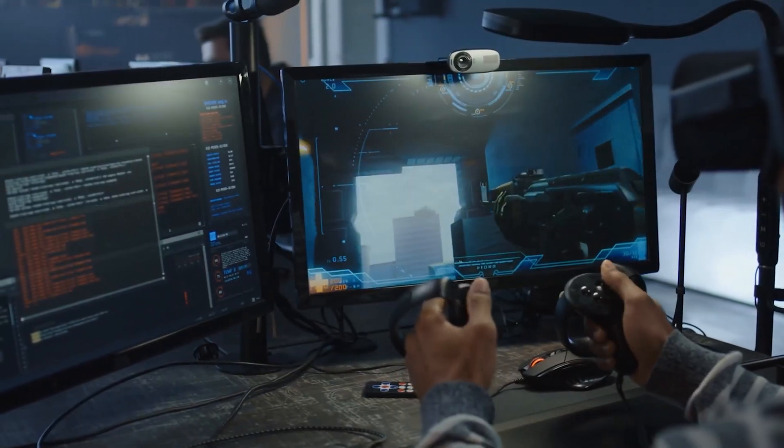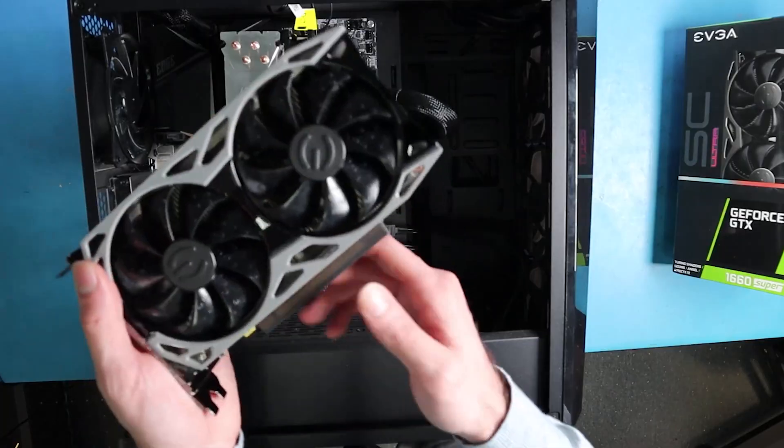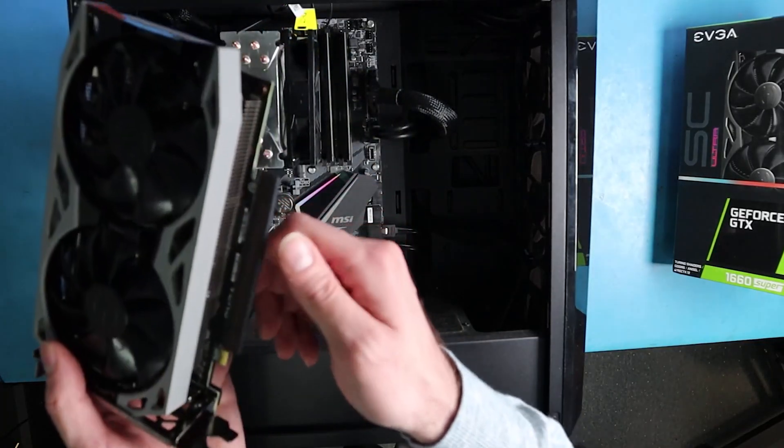Also, if you're interested in virtual reality gaming, the 1660 Super is a terrific alternative because it exceeds the requirements for the Oculus Rift S, which makes it an excellent choice.